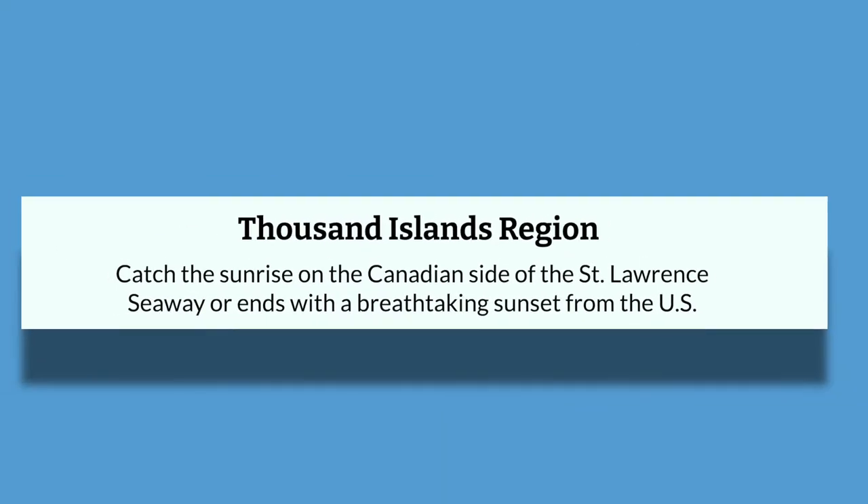Next, we have the Thousand Islands region. Catch the sunrise on the Canadian side of the St. Lawrence Seaway or end with a breathtaking sunset from the U.S. side. Maybe it includes views of storybook castles, a good fish story, a tale of craft beverages, or a trip back in time. On the pristine waters or in quiet villages, there are thousands of things to see and do.